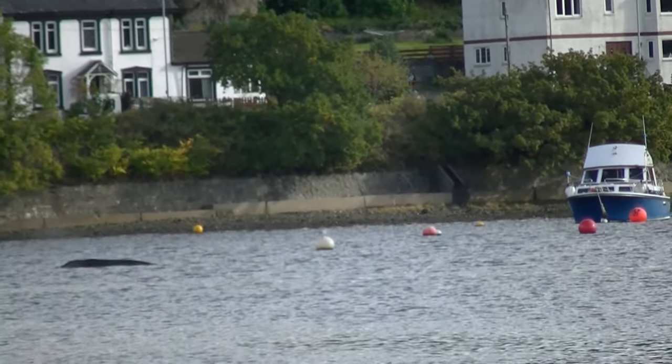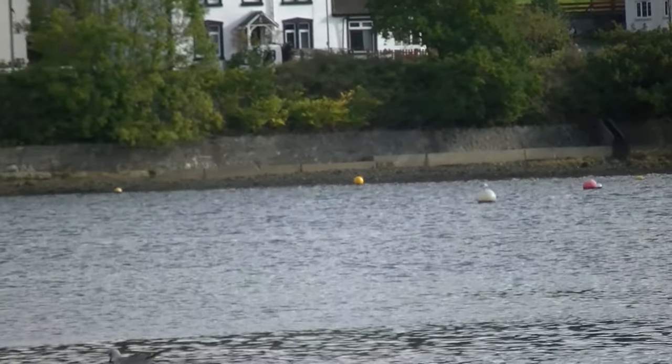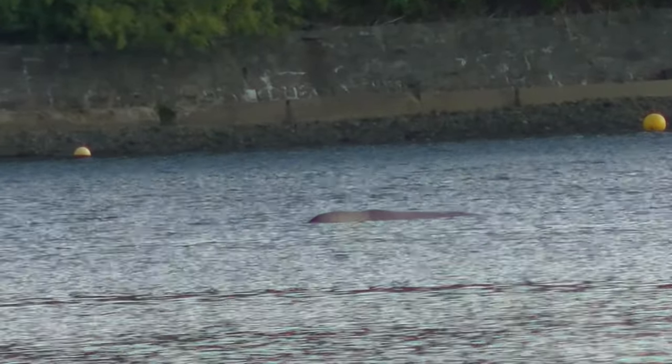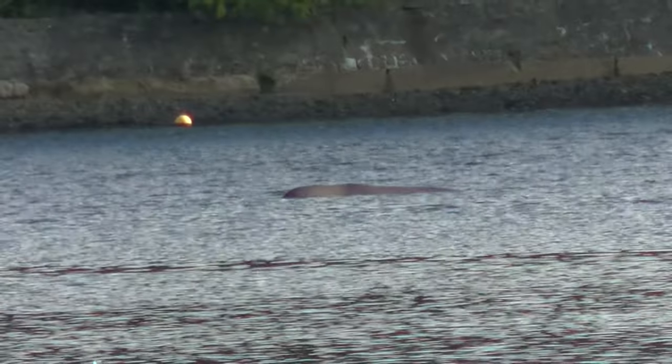Northern bottlenose whales have a large, long body with a small triangular hooked dorsal fin two-thirds down their back. They have a distinctive bulbous forehead known as a melon and a well-defined bottle-shaped beak.